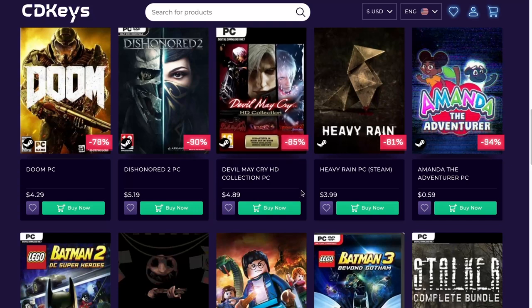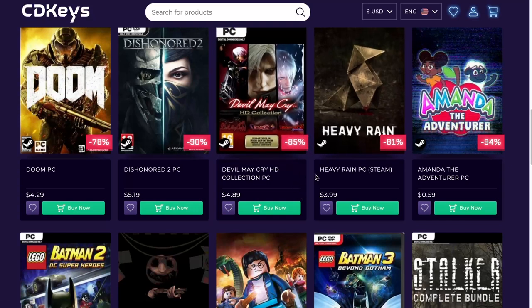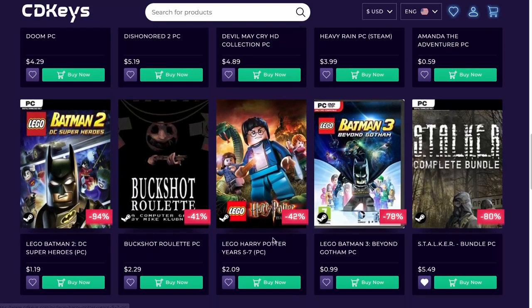Devil May Cry HD Collection — this game is old, I mean old. Still fun. I don't know if I would invest in it right now because I do have it for the Xbox. But if you want to play a series, that's a good series to play — a little outdated, I wish they would come out with a new one.